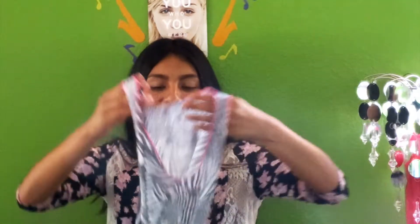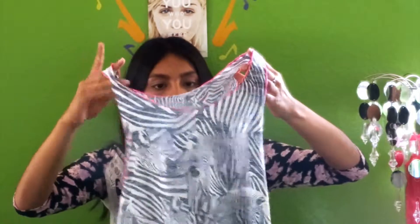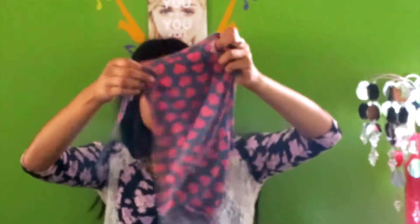The next store that I went to was Aeropostale. The first thing that I got was this cropped muscle tee, and it just has a zebra printing on it. The next thing I got is this halter — it just has pink hearts on it. I can't wait to wear it because I actually haven't worn it yet, but I will.